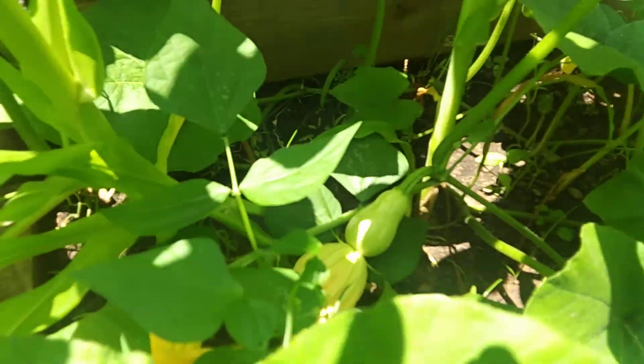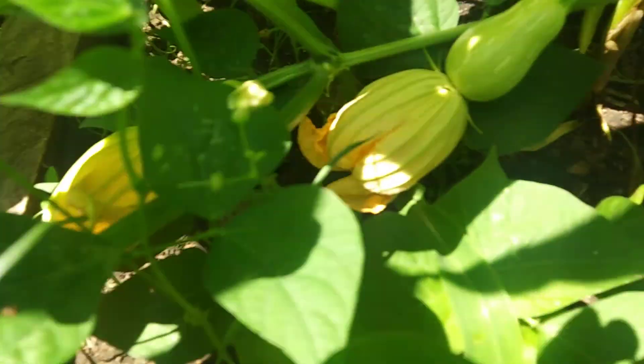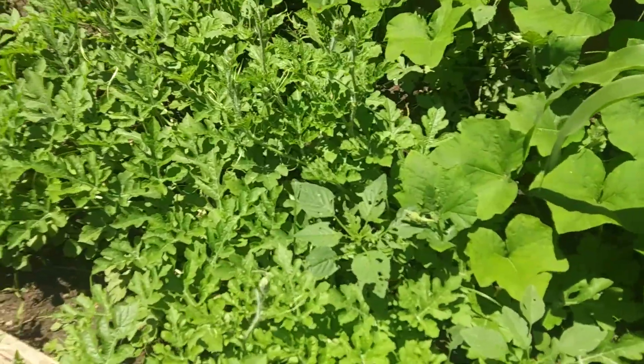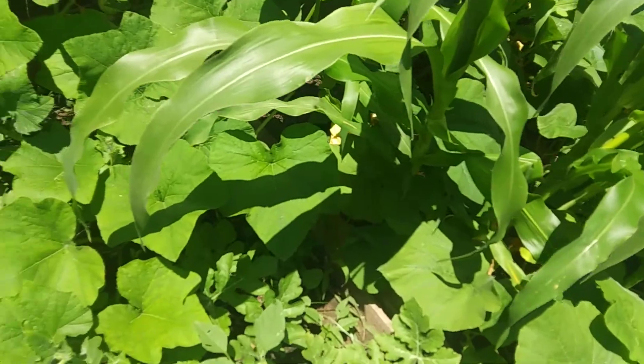Look at this one down here — I can't even get to it, Jackson. Oops, there it is! These are all watermelons — these are all my watermelons!